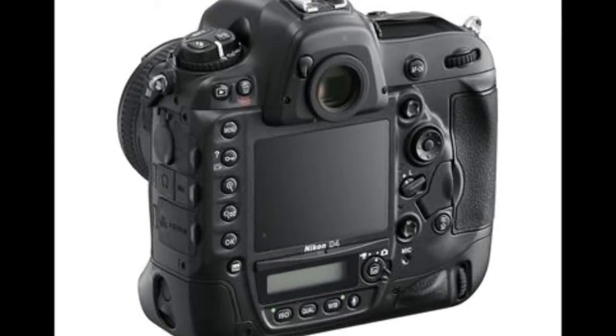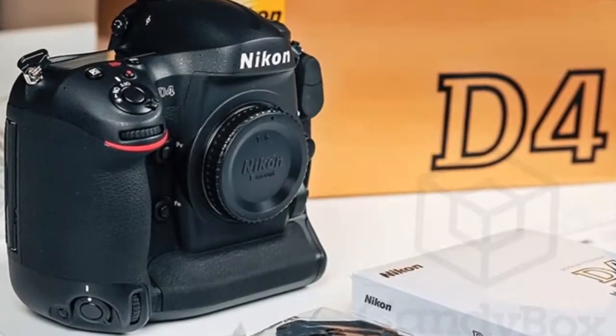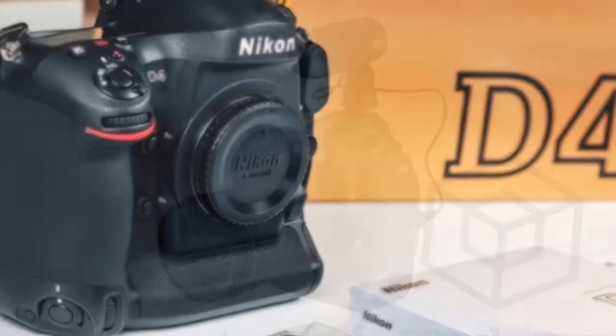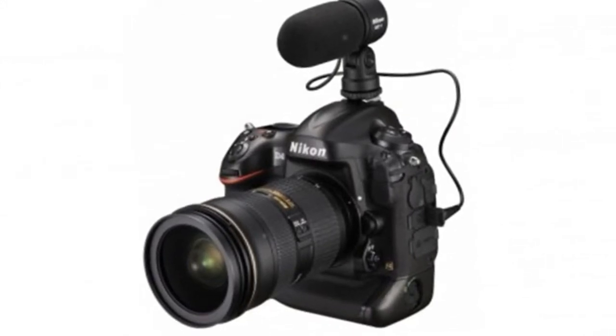Attach the ME-1 stereo microphone and record high fidelity audio with minimal camera noise. On-screen audio level indicators and a headphone jack help you monitor and adjust audio in 20 incremental steps.